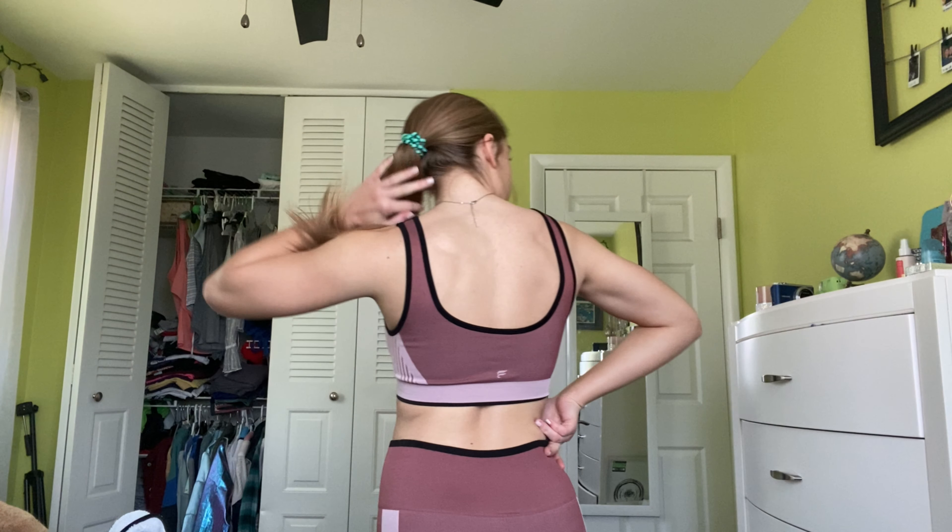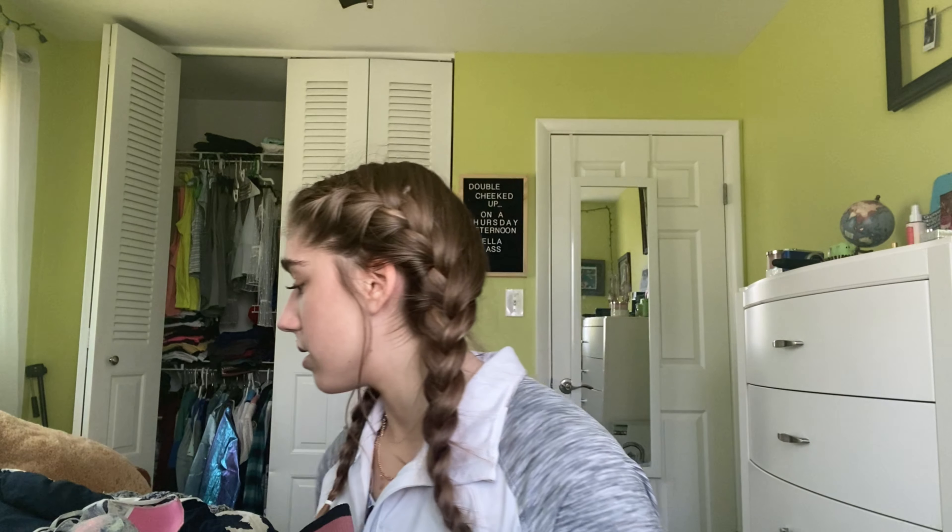This next set is from Fabletics' newer collection with Maddie Ziegler, called their Seamless Fabric. It has a very unique feeling — it feels rough but also smooth at the same time. It's not a Powerhold, but it is slightly high-waisted, and that's my one fault with it: sometimes when you're working out, you have to keep pulling it up, whereas with the Powerhold you don't. Nevertheless, I really enjoy this pair because the colors are so cute.